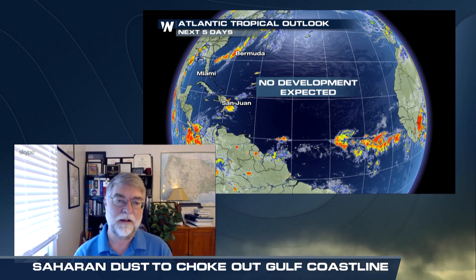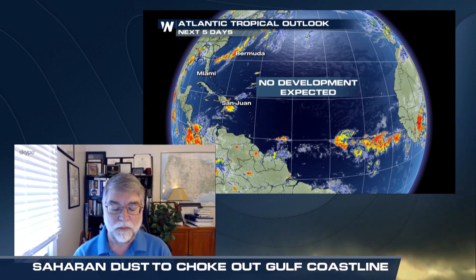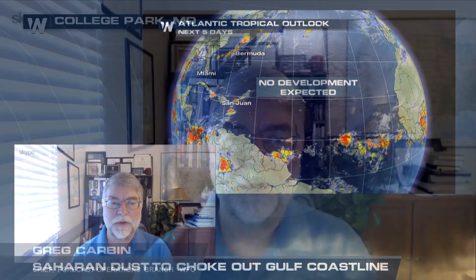Another aspect that's a little more challenging to get a handle on is that these particles can also provide what we call condensation nuclei for raindrops and storm clouds to form. However, there's a feedback — if there's too much dust, there's not enough radiation and not enough instability. So as it thins out, it's possible you could see more cloud formation and more cloud nuclei activity.